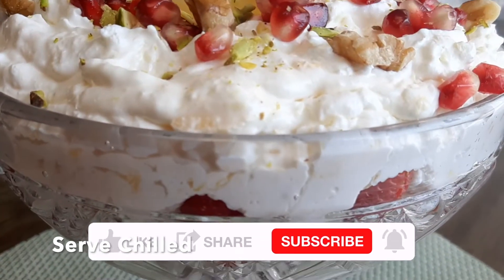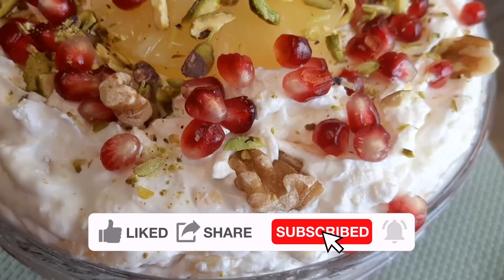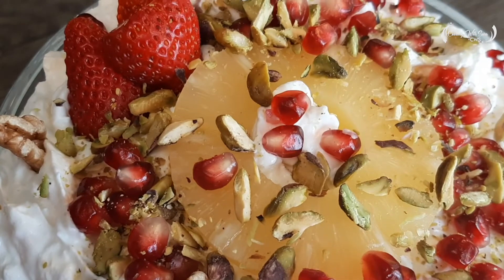This dessert is very delicious and very quickly prepared. I really hope you give this recipe a try with your friends and family. Please don't forget to like, share, and subscribe. Thank you for watching, see you next time!